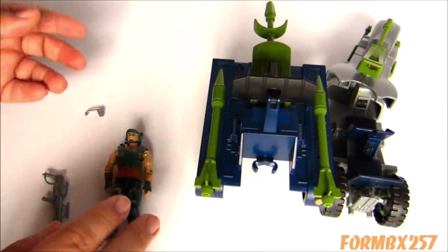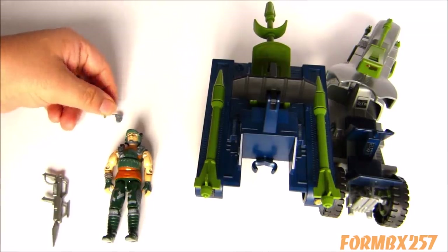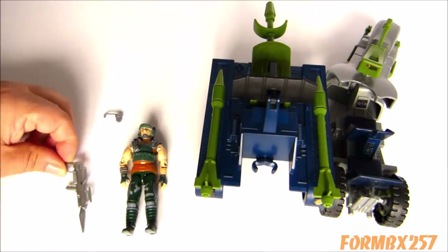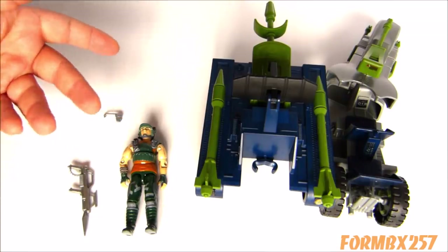As for the figure, Dodger comes with a microphone which is fairly easy to find though it will sometimes be missing. There's a variant to the rifle to be aware of, but otherwise he's a fairly easy figure to find on the aftermarket complete with all of its parts.